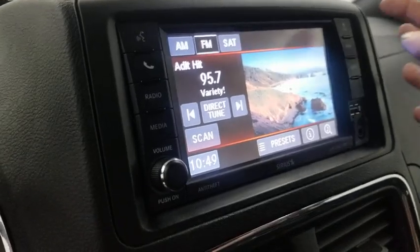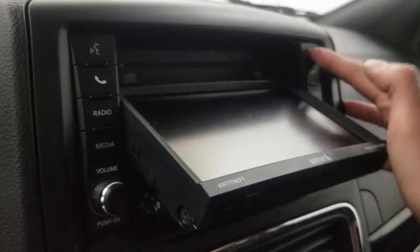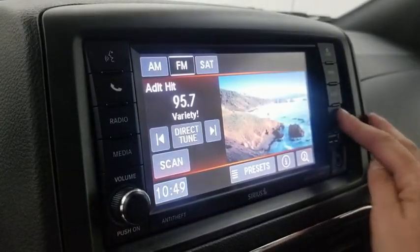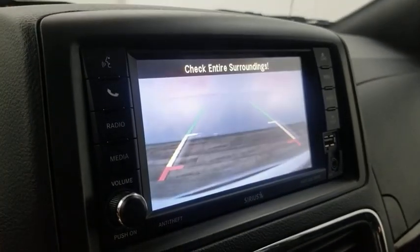Electronic stability control, trip computer, CD player, rear window defroster, fog lights, security alarm, power windows, Sirius satellite radio, Uconnect hands-free group, tachometer, and brake assist.